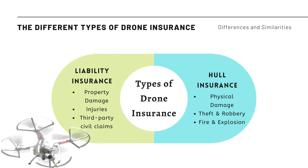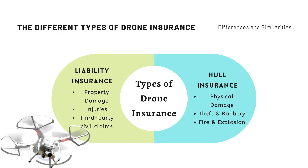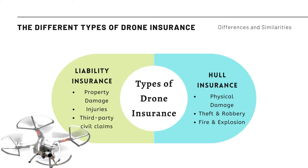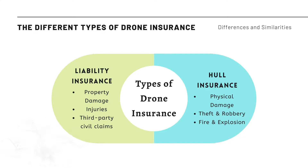Hull insurance is where you are actually insuring your drone itself from physical damages, theft, robbery, fire, explosion, and many more reasons.